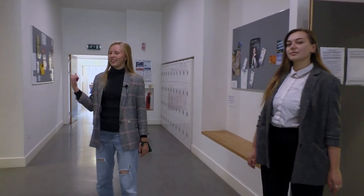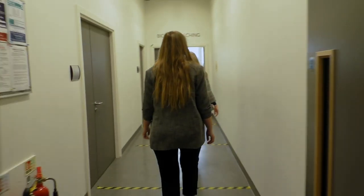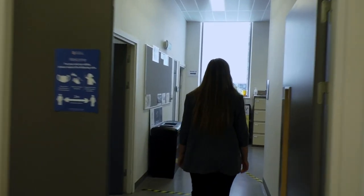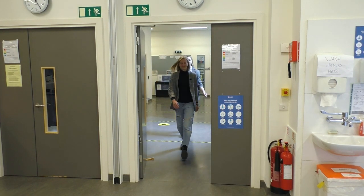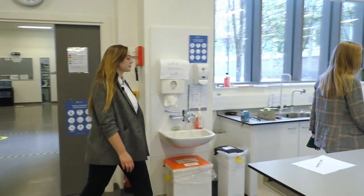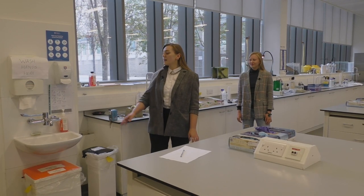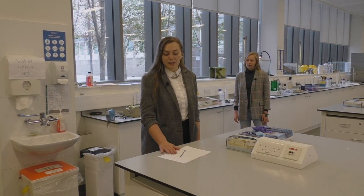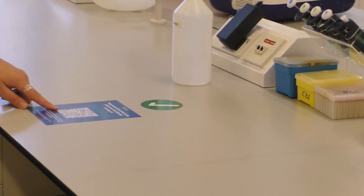We will now show you the second year biology labs. After entering the second year lab, please make sure to wash your hands at the sink by the door. There will also be a registration sheet for the entire class, located by the first bench. After signing in, you can take any seat marked by a green sticker and don't forget to scan the QR code for track and trace.